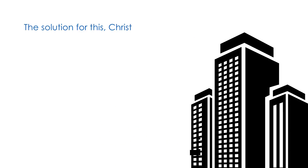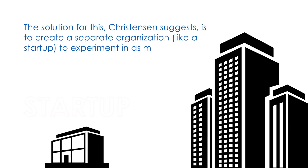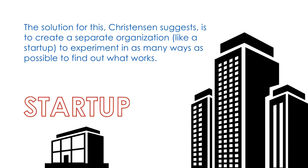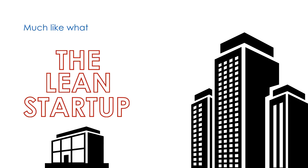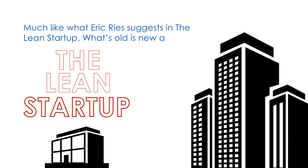The solution, Christensen suggests, is to create a separate organization, like a startup, to experiment in as many ways as possible to find out what works — much like what Eric Ries suggests in the Lean Startup. What's old is new again.